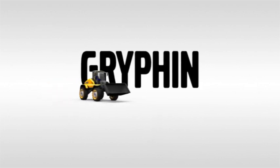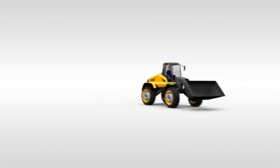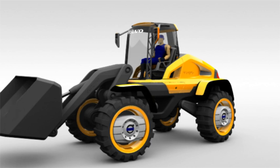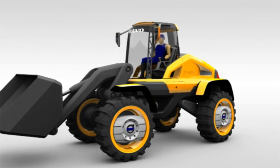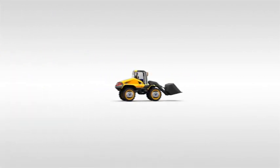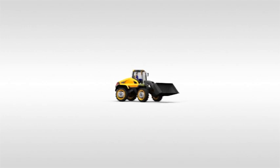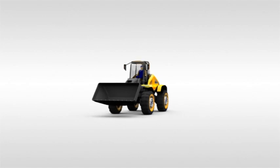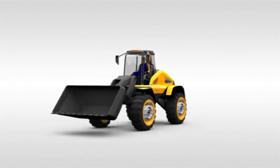This is Griffin, the concept wheel loader from Volvo Construction Equipment. Having invented the concept of wheel loaders in the 1950s, Volvo Construction Equipment has been at the forefront of their development ever since. The Griffin design project continues that leadership by allowing Volvo's designers to look into the future and imagine the wheel loader of tomorrow, or the day after tomorrow.